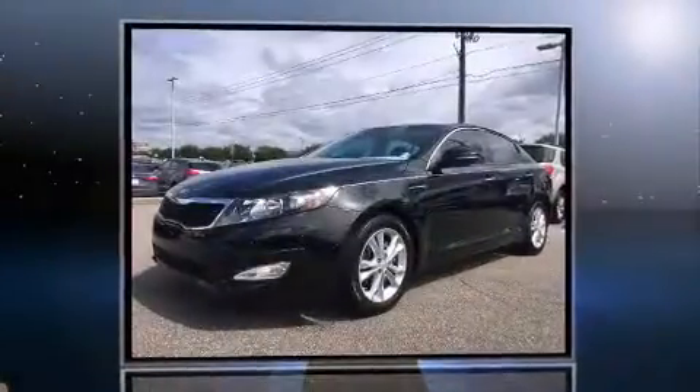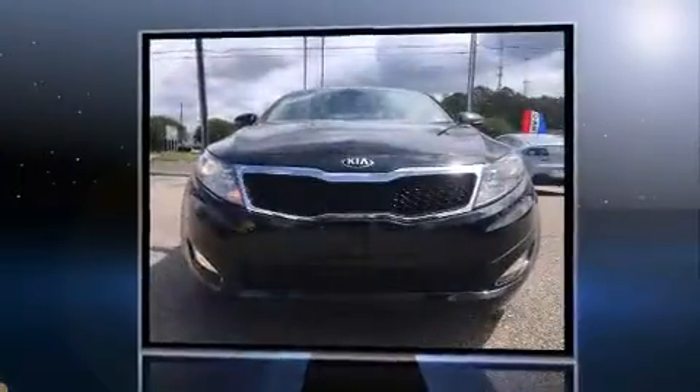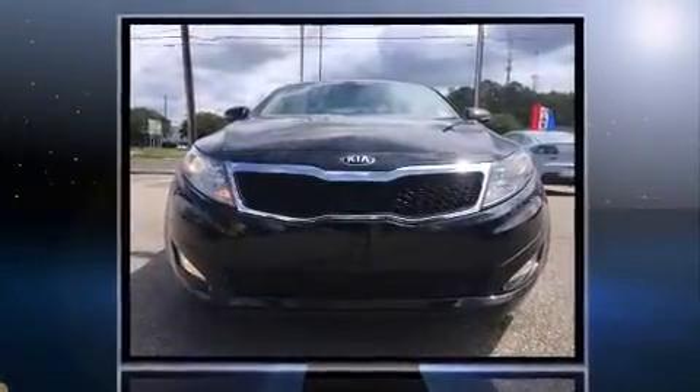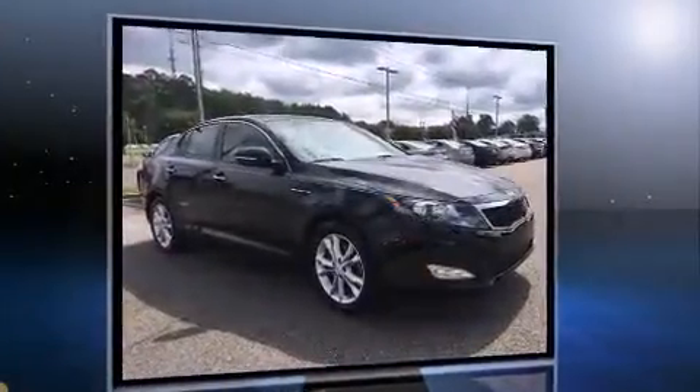Come test drive this 2013 Kia Optima. This four-door, five-passenger sedan is still under 75,000 miles. It features an automatic transmission, front-wheel drive, and a 2.4-liter four-cylinder engine.